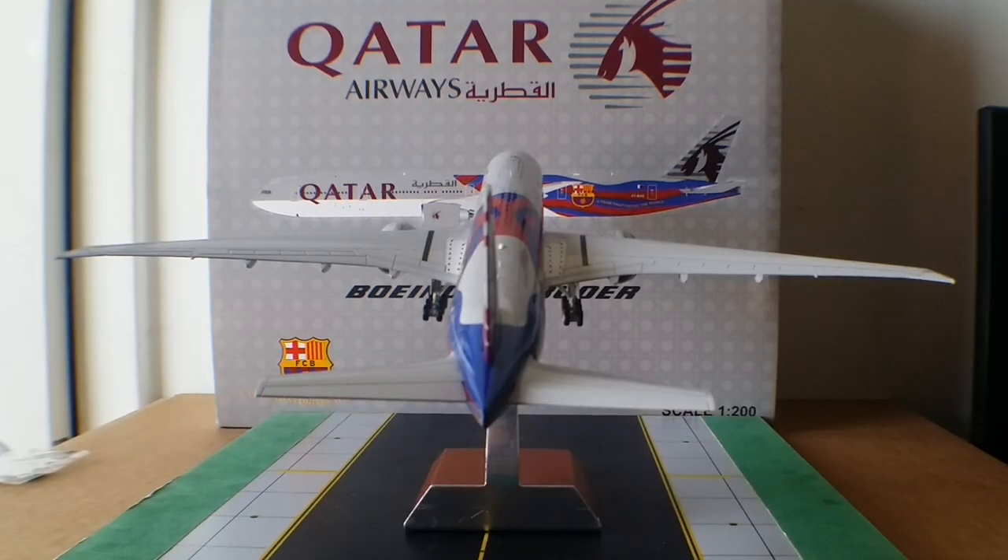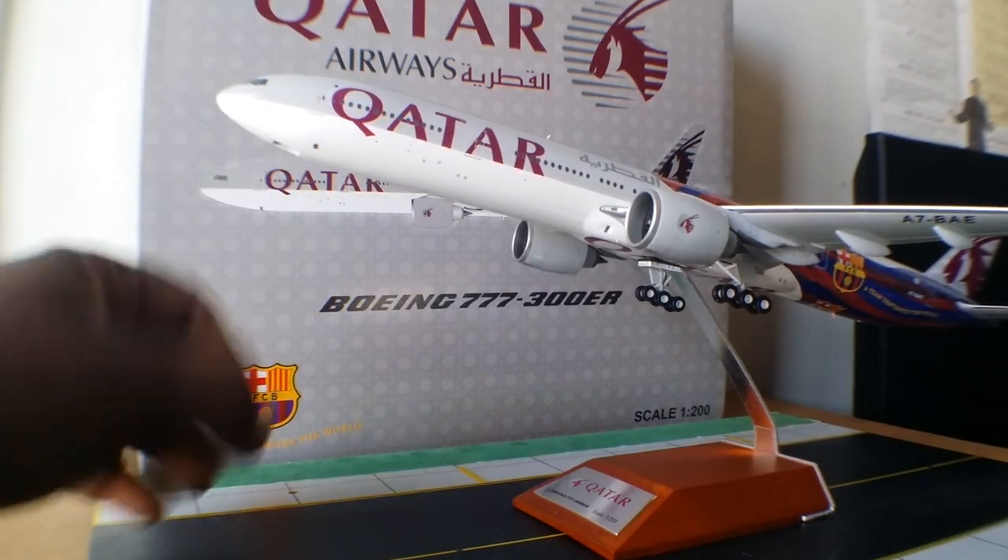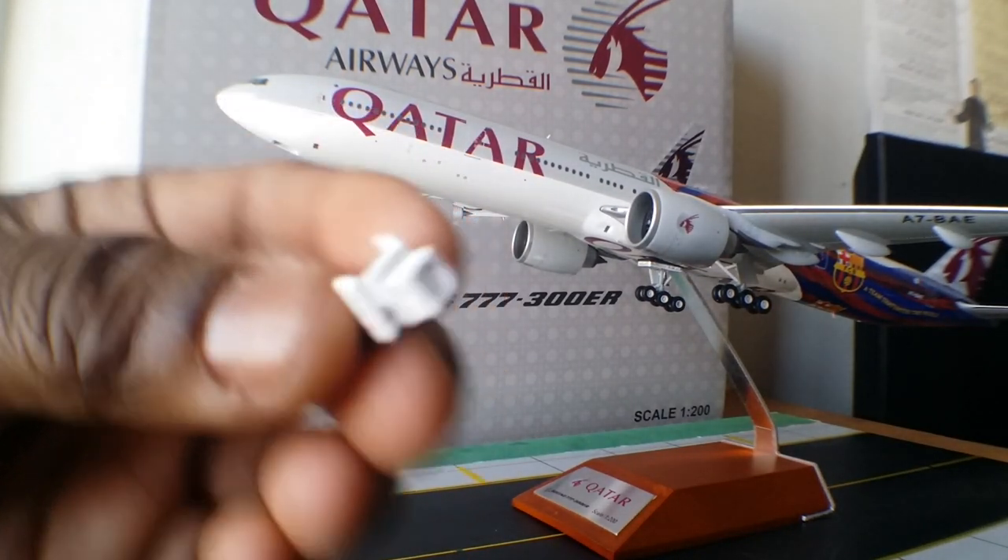Looking at it from the tail cam angle — there you have it. Before taking this model off the stand, I'm going to go ahead and demonstrate the gear replacements — removing them now, as these are retractable.